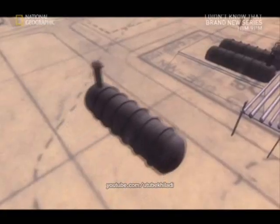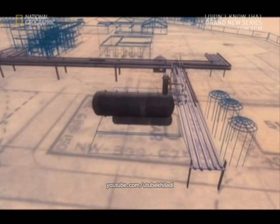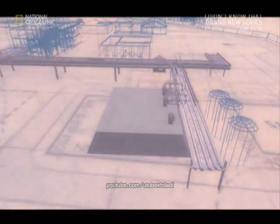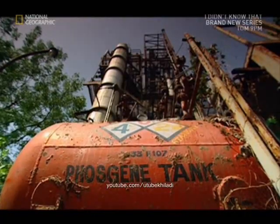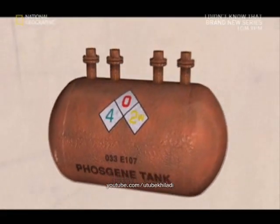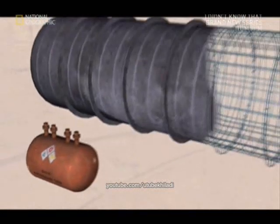In contrast with phosgene, MIC was stored in three vast tanks, originally buried in a concrete bunker near the edge of the plant. Forty feet long and eight feet in diameter, each was capable of holding 42 tonnes of the potentially lethal chemical. Where phosgene was a famous killer kept in small quantities, MIC was stored on a scale that would kill thousands.